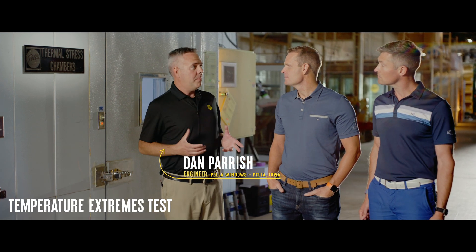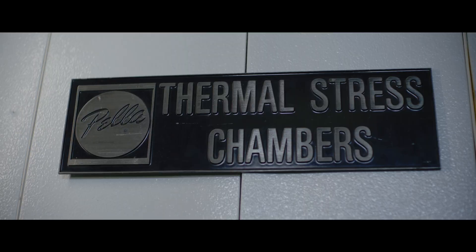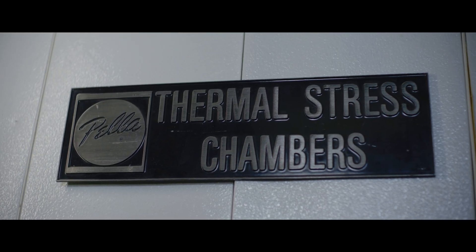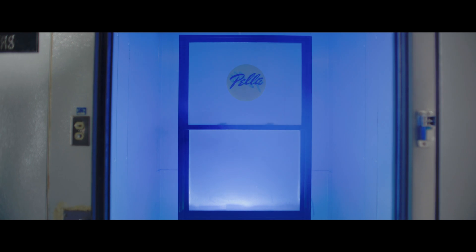Today I'm going to talk to you about the temperature extreme test. We've put our products and components through the extremes that you would see in weather conditions in the real world. We go negative 40 degrees all the way up to 160 degrees, two times in a 24-hour period. We do that for weeks. We want to make sure that our products and our components withstand the temperature extremes. At the end of that we can pull the products out and put them through other performance tests to make sure that they're going to work for the homeowners.